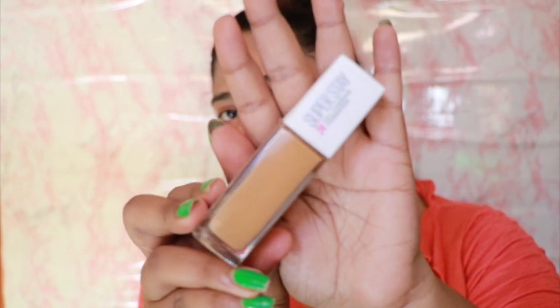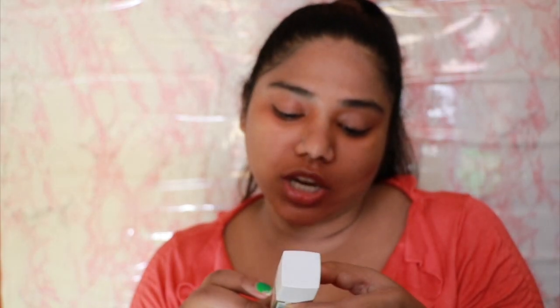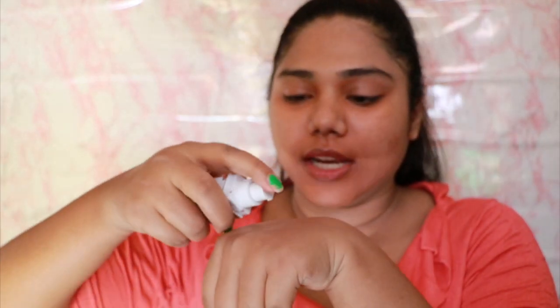For my foundation I'm using the Maybelline Super Stay 24 Hour foundation in shade 320 Honey. I'm taking one full pump on the back of my hand. With a dampened beauty blender - you can use Real Techniques or anything similar - I'm dotting the foundation all over my face. Since I'm using a beauty blender it's going to give a nice natural effect. This is a full coverage foundation.